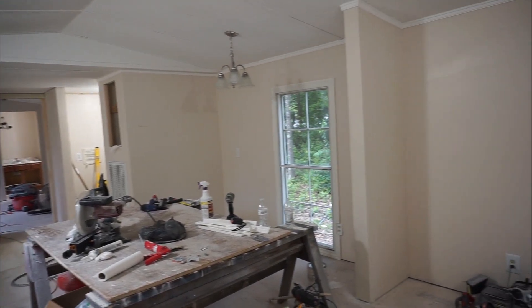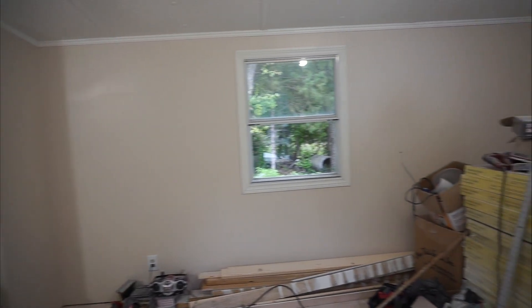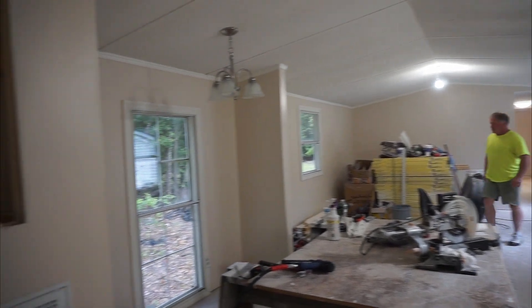We gotta rewire that one over there. All the ceilings are blown — popcorn — all of them. All the molding. Looks a world of difference, coming along really really good. Got all the molding up there, still got a little bit left to do with the molding. That's where the refrigerator would be, stove, kitchen. Just the casing makes a world of difference.